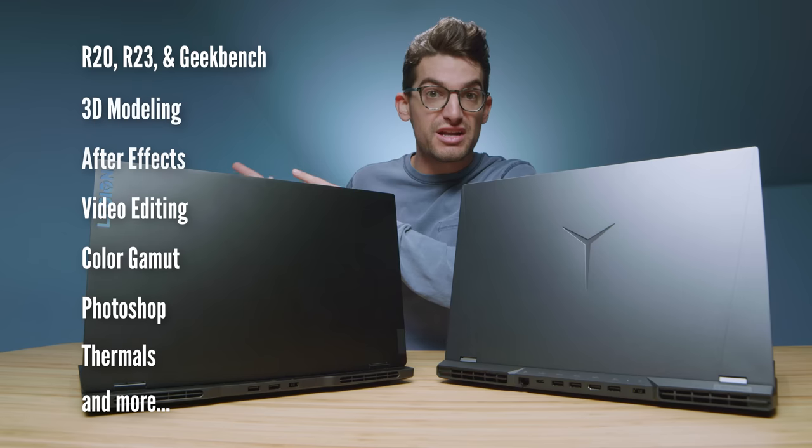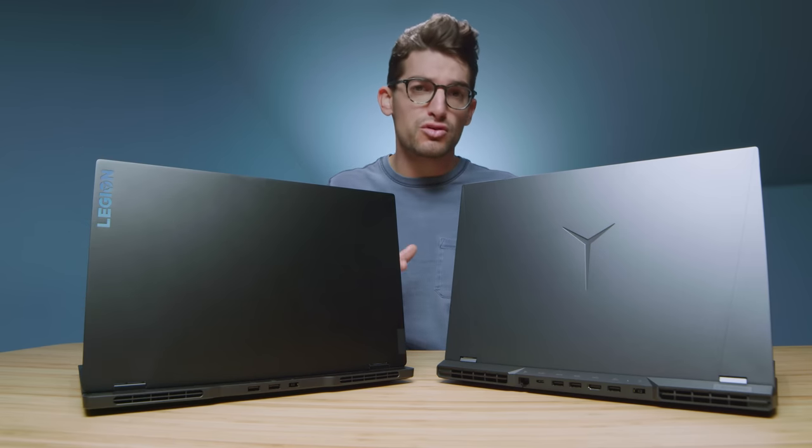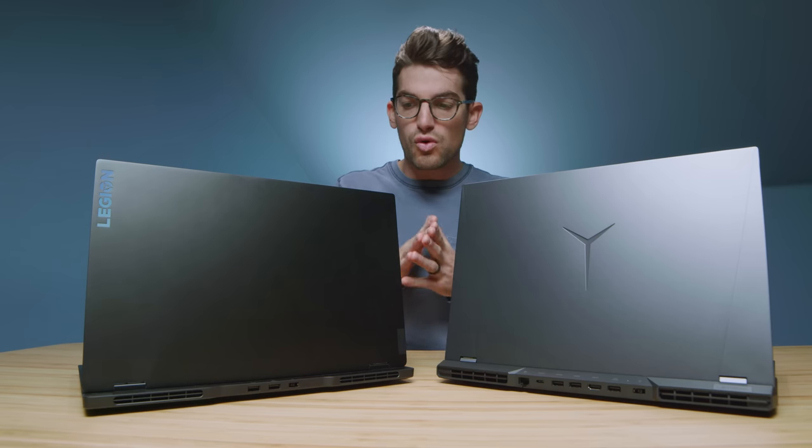The benchmarks are coming up in just a few minutes if you want to get into all the performance details. But we're first going to start off with the build quality, usability, and just general features of each of these laptops. First and foremost, the build quality.